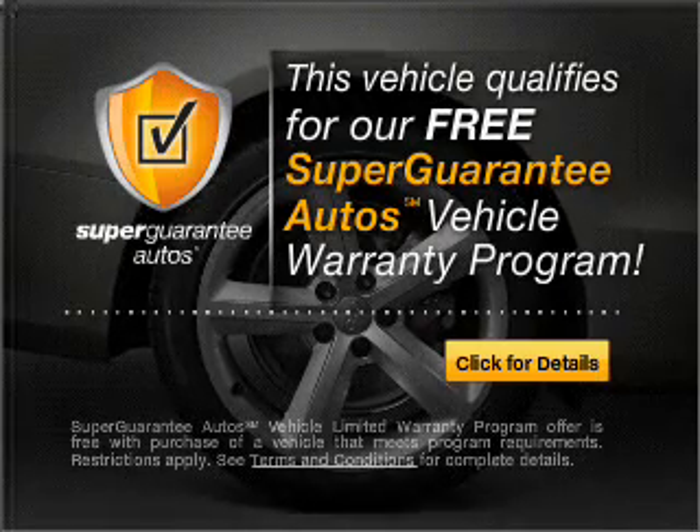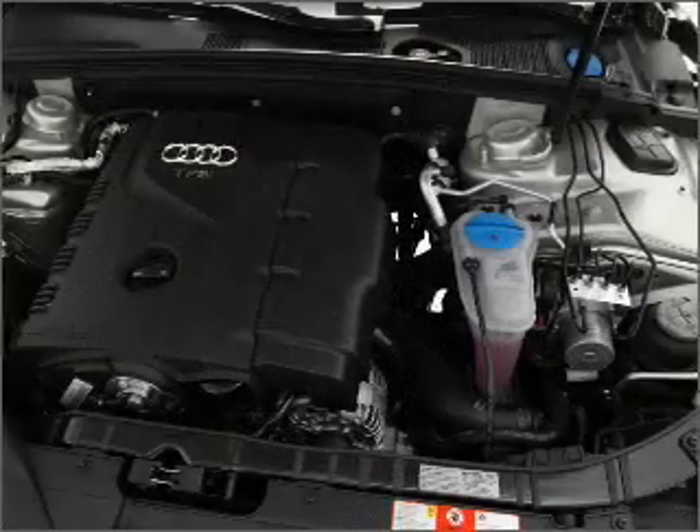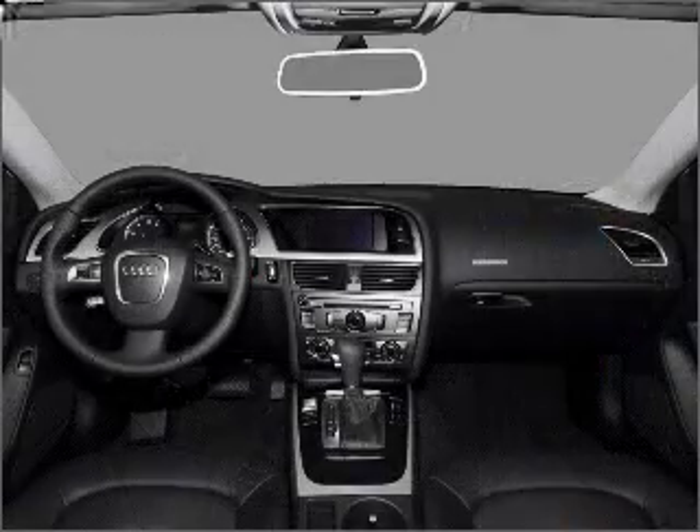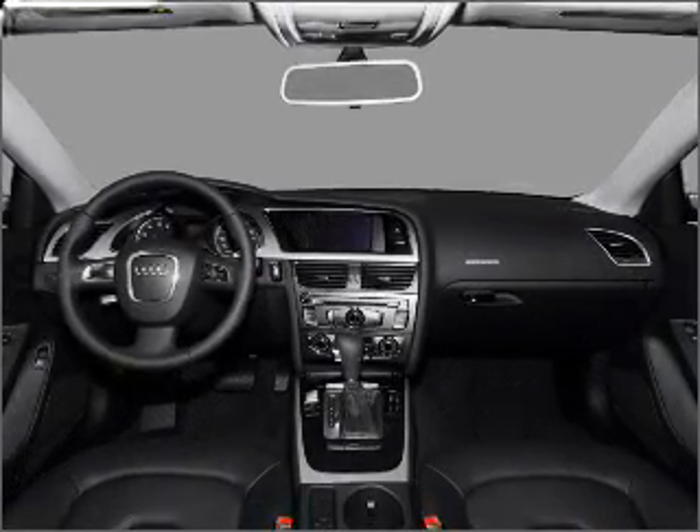Buy a vehicle and get a free warranty from us only at everycarlisted.com. Stand out from the crowd with premium wheels. You will appreciate the safety feature of anti-lock brakes.